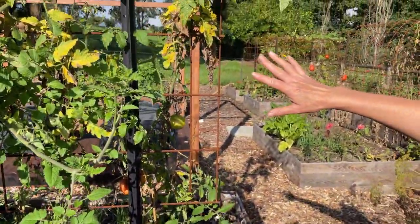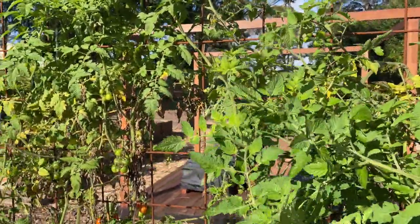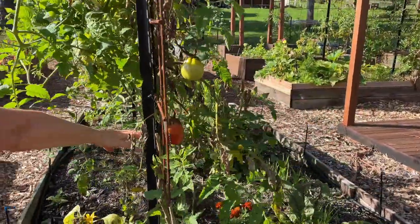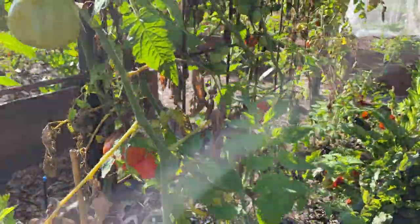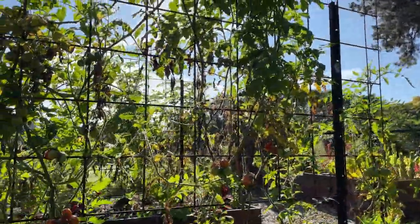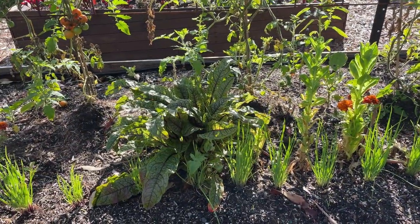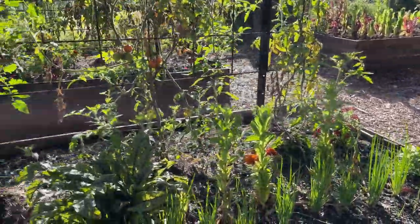We'll need to trellis and tie back a lot of these because we've still got probably another two months of getting tomatoes off these. But as you can see, we've had insect damage in some of them, so we'll have to grab all of those off and throw them to the chickens. We've also got spring onions that are coming along really well, as is the sorrel. The lettuce in this bed has bolted the same as that other garden bed.